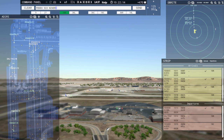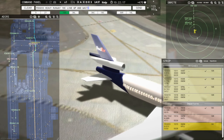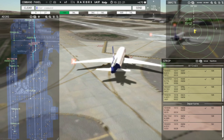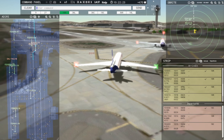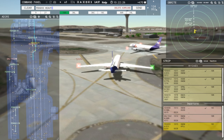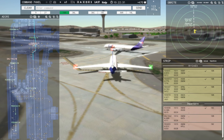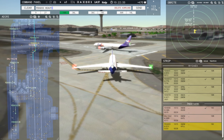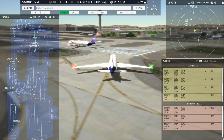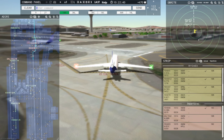FedEx 6903 Heavy, runway 18C, line up and wait. FedEx 6903 Heavy, hold position. Obviously you're just not going to wait. FedEx 6903 Heavy, runway 18C, line up and wait. Runway 18C, line up and wait, FedEx 6903 Heavy. You got to babysit these people.